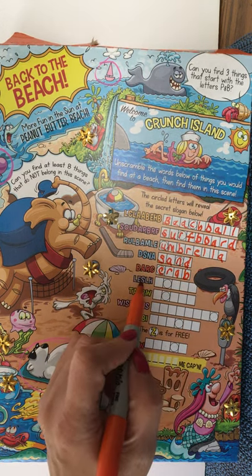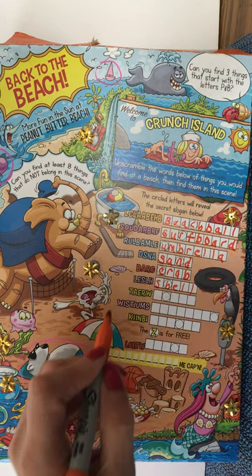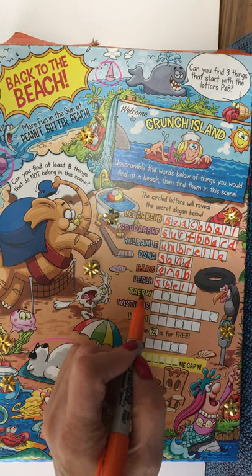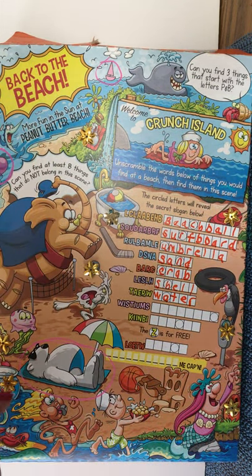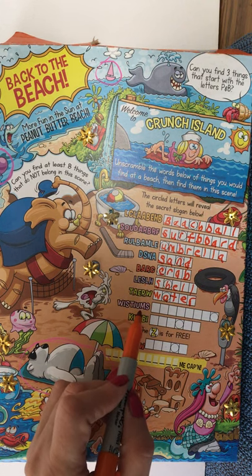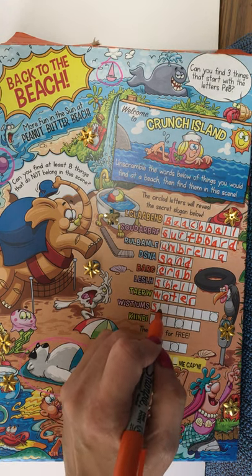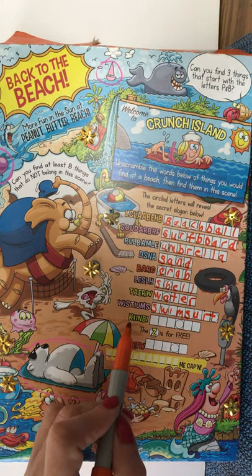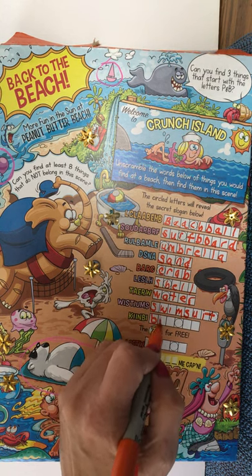The next one is short too: S-H-E-L-L, shell. Then I think it's W-A-T-E-R, water — you'd definitely find that at the beach, and it's depicted all over surrounding peanut butter beach. The next long one — I see the word S-W-I-M — and yes, it's S-U-I-T as well: swimsuit. We see several swimsuits on this picture. The next word has three I's in it, and our little friend down here is wearing a bikini.